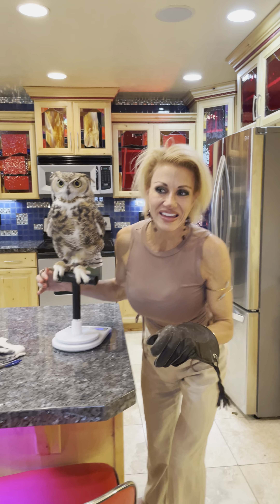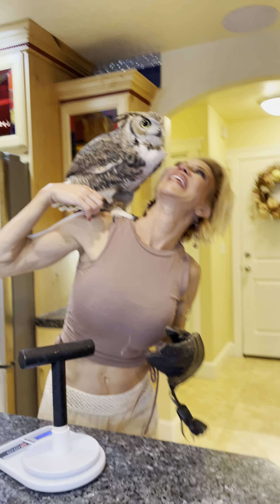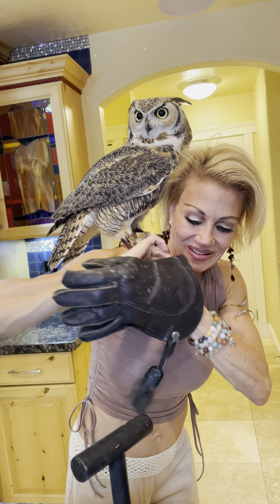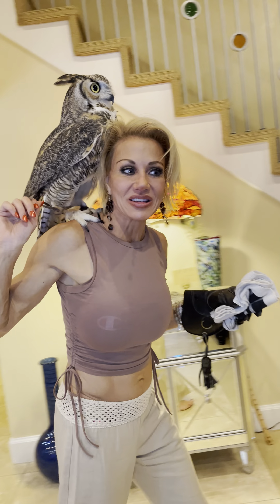So we're going to take him upstairs. I know he is hungry. Yesterday he ate an entire duck, but he hasn't eaten yet today, so he's going to be hungry. I'm going to leave the gauntlet on and we're going to take his mouse upstairs. We will be writing it in his log book — 1,044 grams.